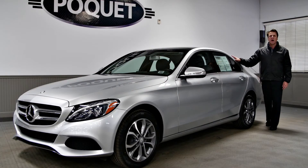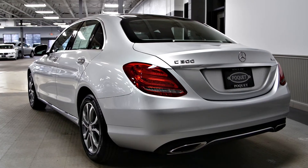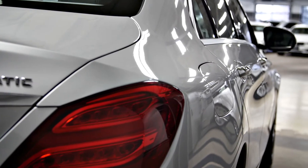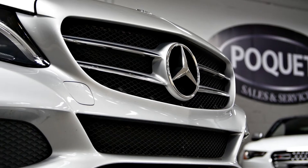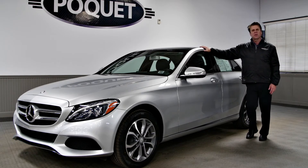Hi everyone, it's Colin again with My Car of the Week. I have here a 2015 Mercedes-Benz C300 4Matic. This is a brand new body style for Mercedes for 2015, and in my opinion it's one of the nicest redesigns in a long time.